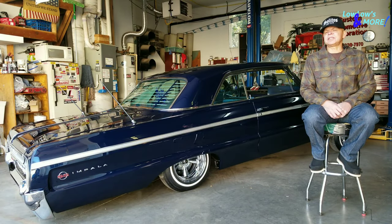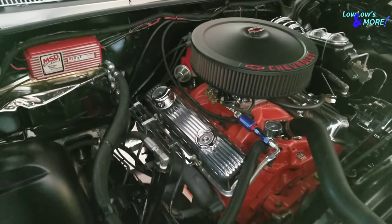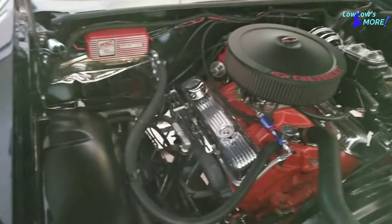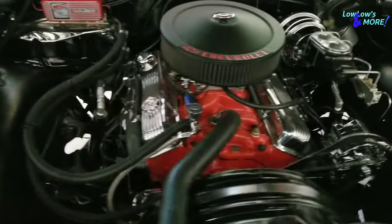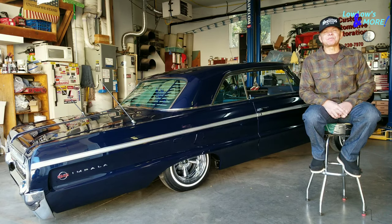My car — I've done quite a bit of work to it. I think I've taken 98% of this car and rebuilt or restored just about every component. Currently it has a Chevy 350 block, 10.5 to 1 compression, flat top pistons, a mild cam, 202 heads, Edelbrock intake manifold, and a four-barrel carburetor.